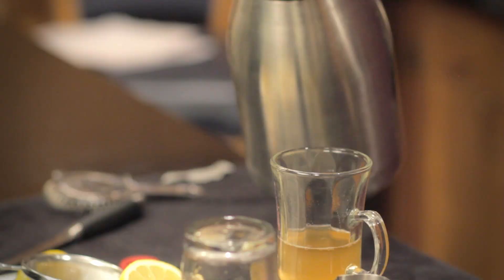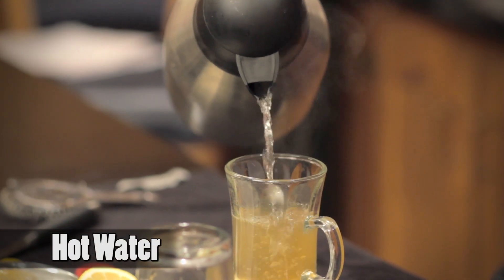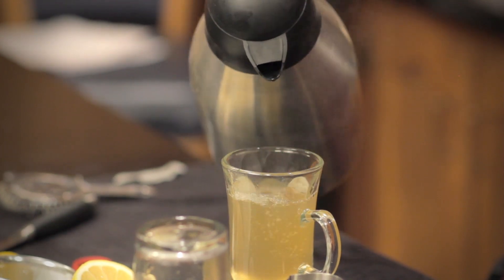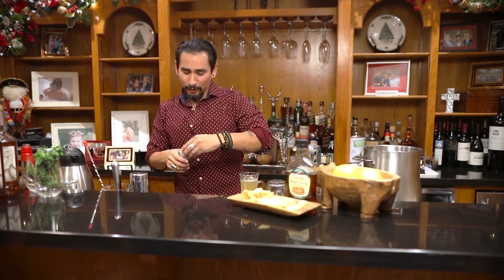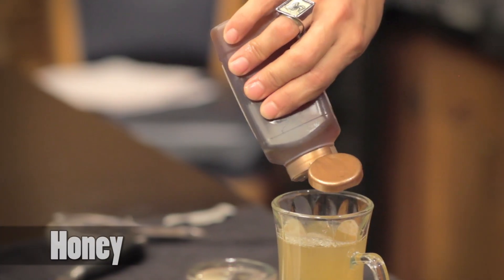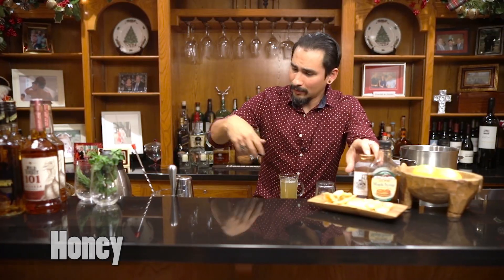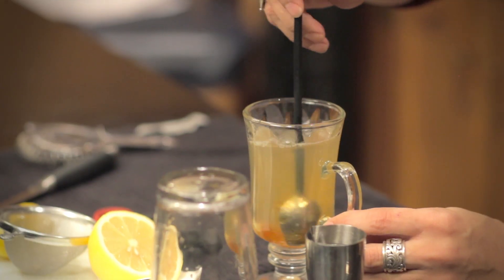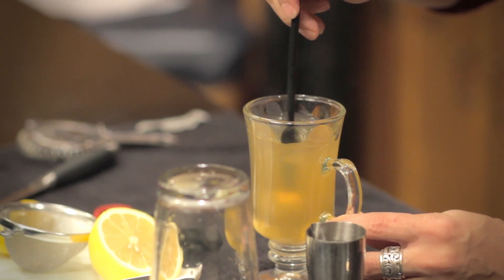Then we're going to take hot water and fill the rest of the glass with that. Now we're almost done. We take a little bit of honey — squeeze that right in there — and with our spoon we're just going to give it a stir. The honey will melt as we're stirring it in because it's a hot liquid.